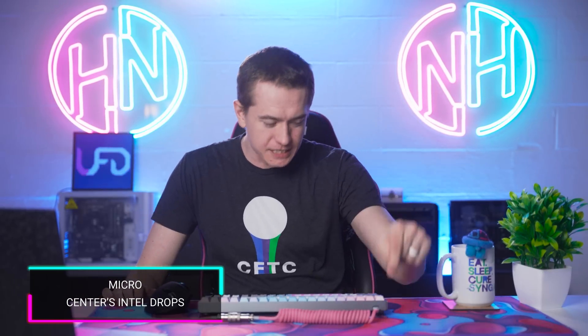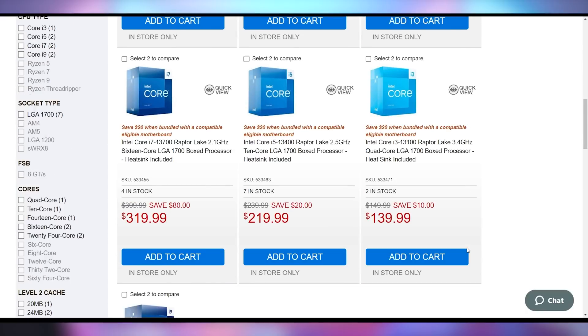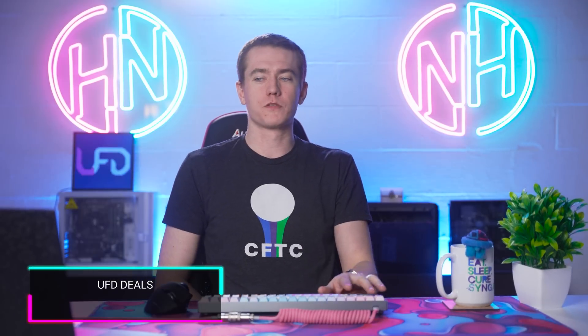We have some hot tech deals. Micro Center currently has deals going on for 13th Gen CPUs from Intel. You can get a 13700K for $330, a 13900K for $530, and a 13600K for $250 — are you kidding me? That is a great price. You can also get some savings on the 13700, 13400, and 13100 chips in case that's your bag.